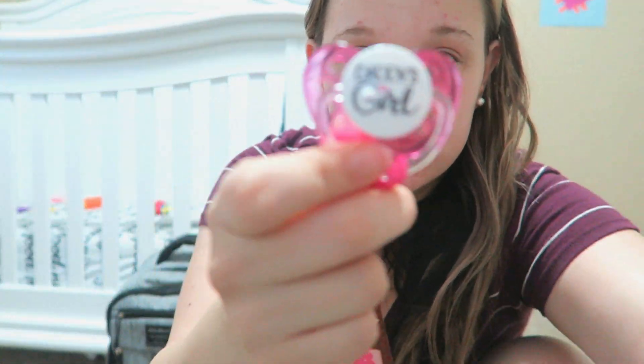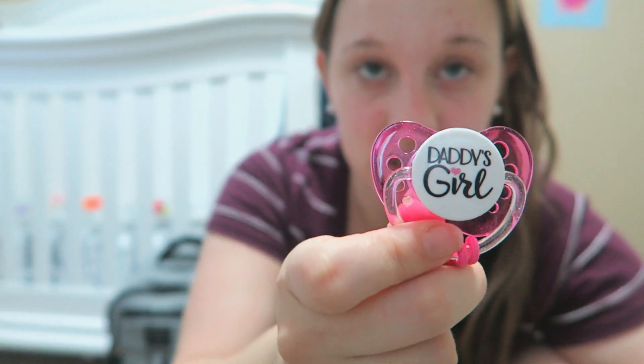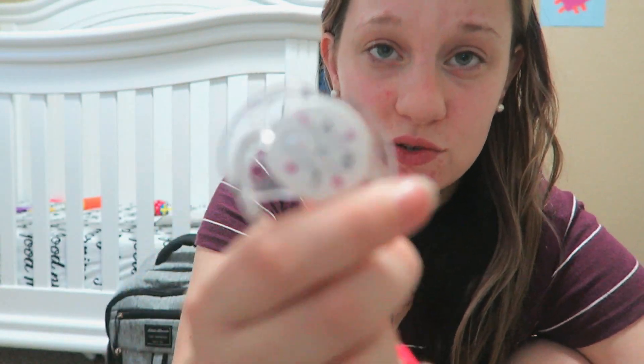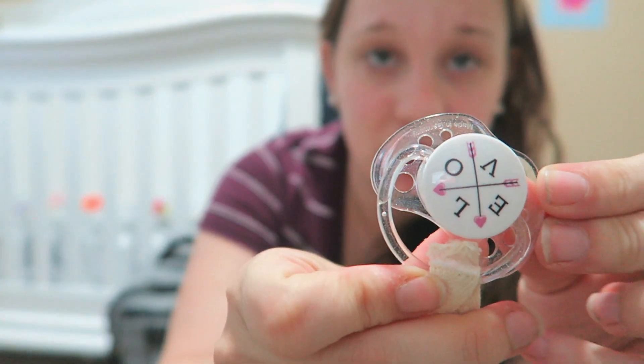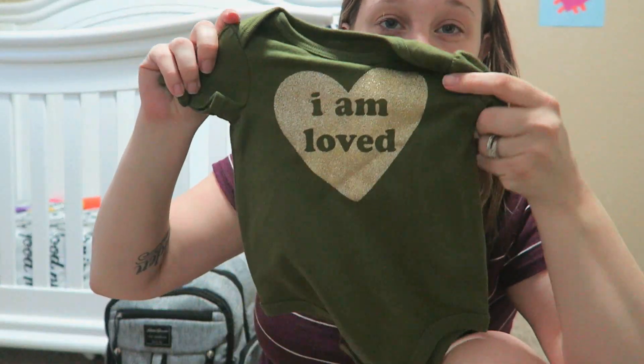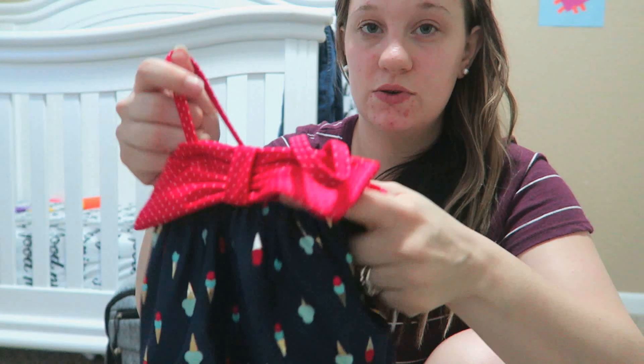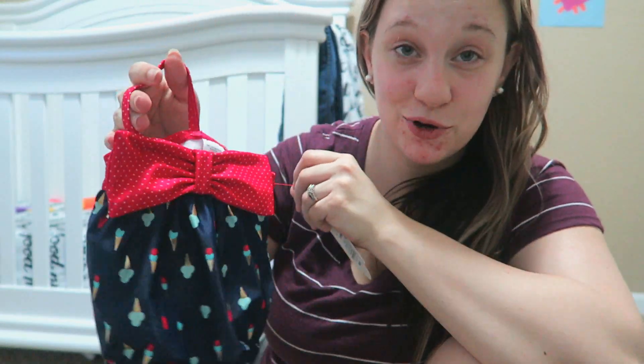Next is the stuff we got for Cora — just a pacifier clip and a little pacifier. The pacifiers came in a pack of two. Then a little car seat toy, a onesie that was too cute to pass up, and a swimsuit for her for next summer.